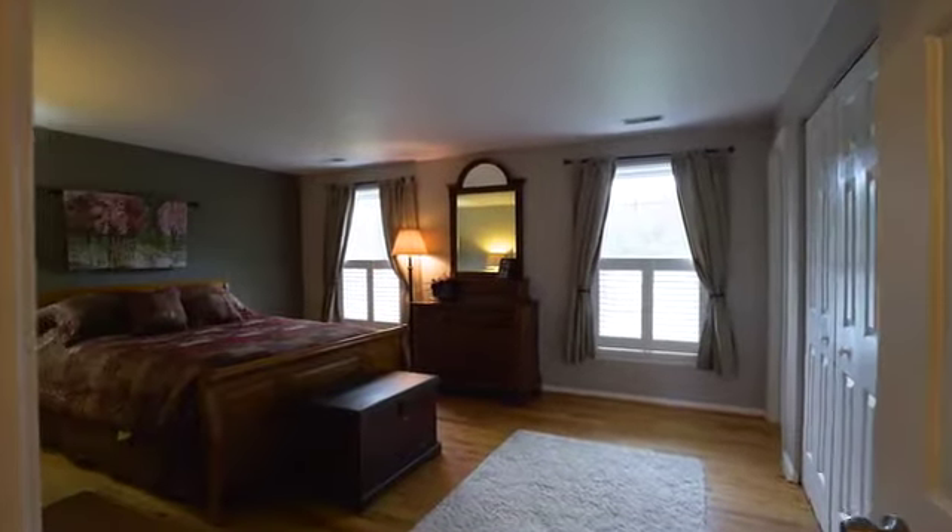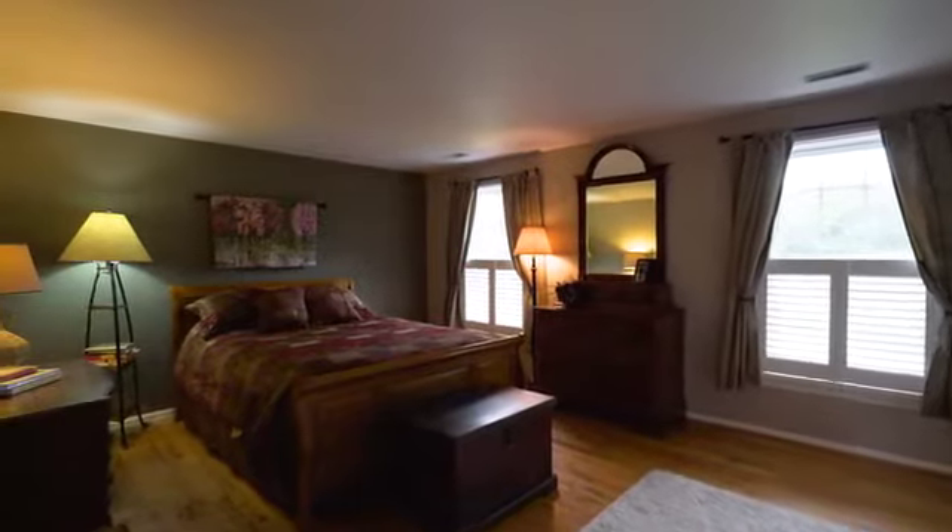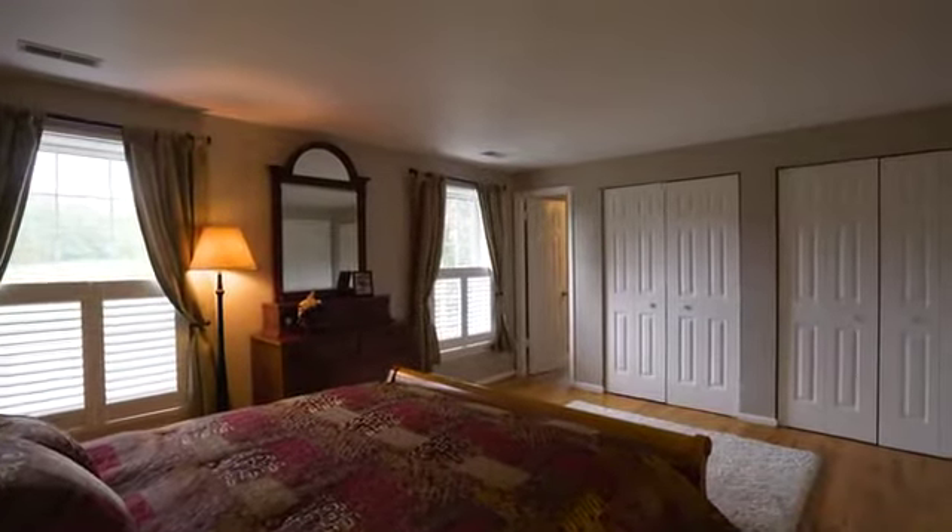The stylish master suite enjoys serene pastoral views, plenty of cabinet space, and a super sleek and modern full bathroom.